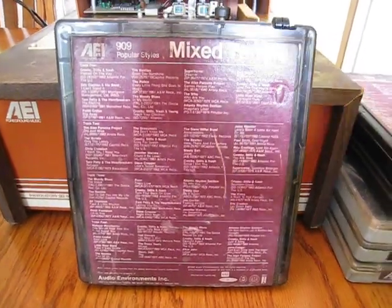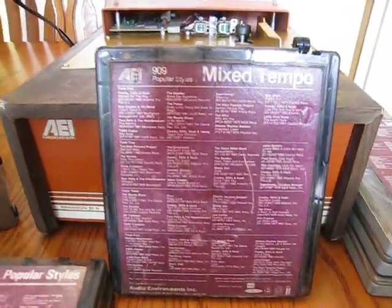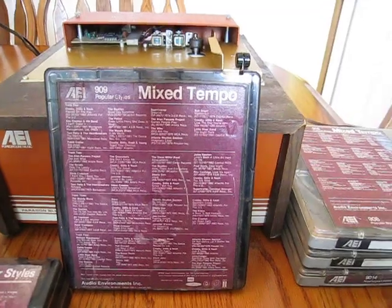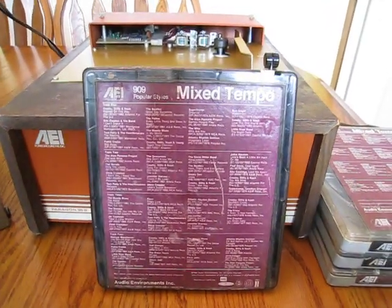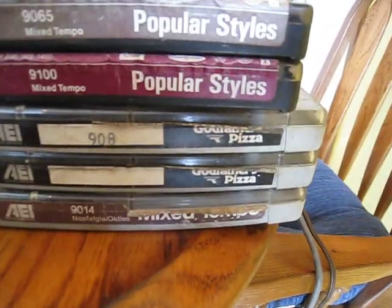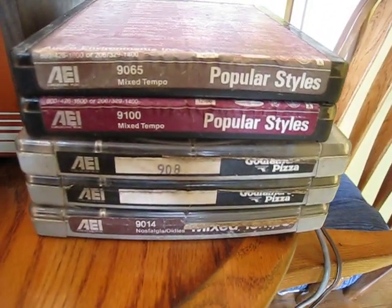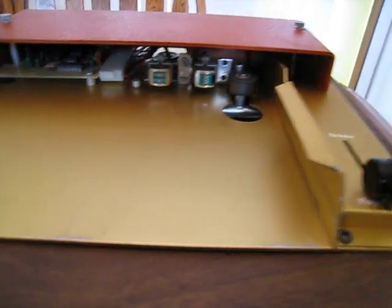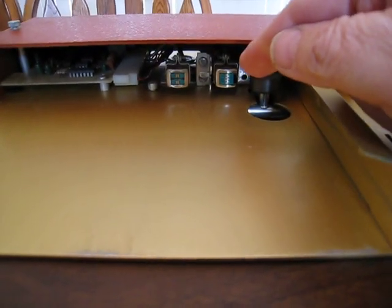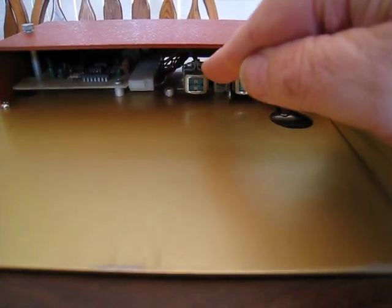I have a couple of different size tapes - a smaller one and a larger one for comparison. I'm going to assume these probably came from a pizza joint, because I see on here 'Goodfellas Pizza,' and I'm guessing that's where it was played as music for the patrons. Looking inside, there is our playback tape head.